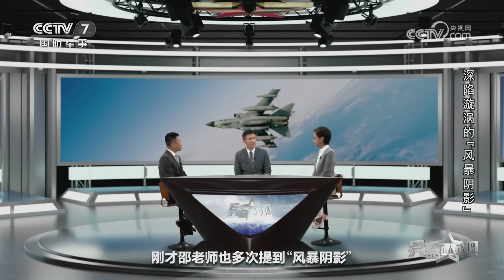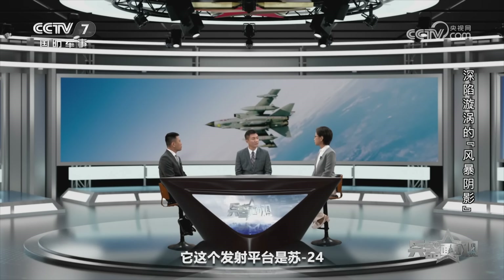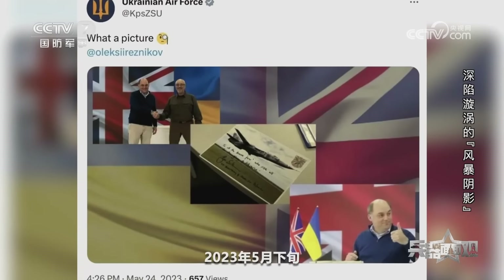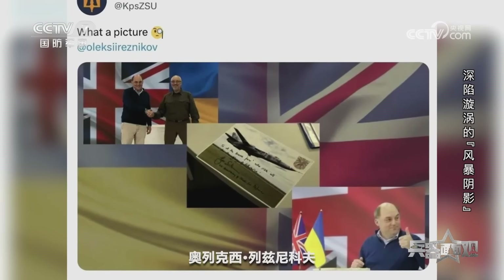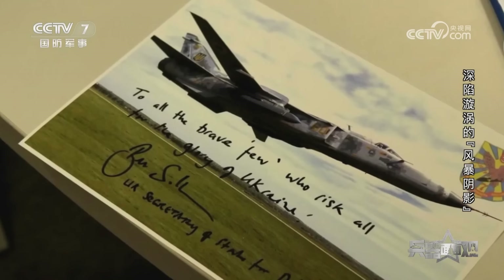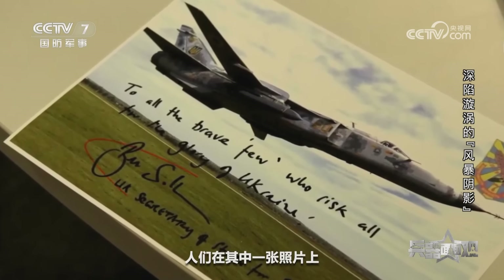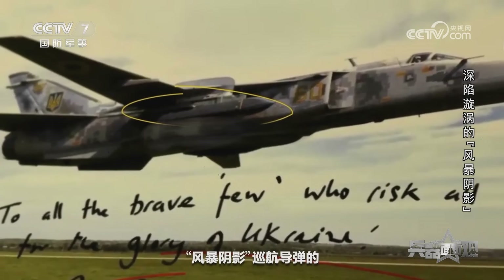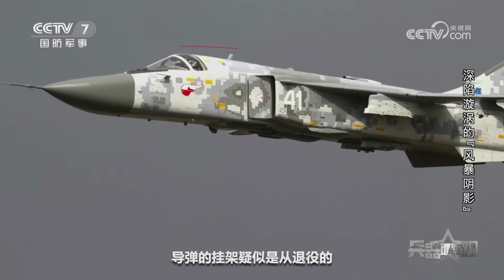今天我们一直在讨论风暴阴影，邵老师也多次提到它的发射平台是苏-24。那这个事情是怎么被发现的呢？2023年5月下旬，乌克兰前国防部长奥列克西·列兹尼科夫在社交媒体上晒出了一些照片，人们在其中一张照片上赫然发现了挂载有风暴阴影巡航导弹的乌军苏-24MR战术侦察机，导弹挂架疑似是从退役的英国狂风战斗轰炸机上拆下来的。